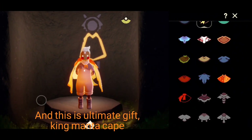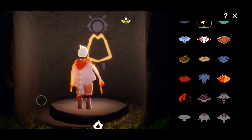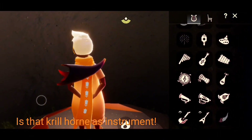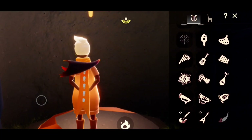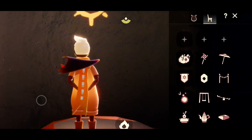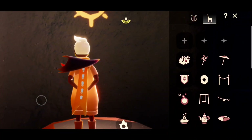And this is the ultimate gift, king mana cape. Is that krill horn his instrument? I'll see you next time.